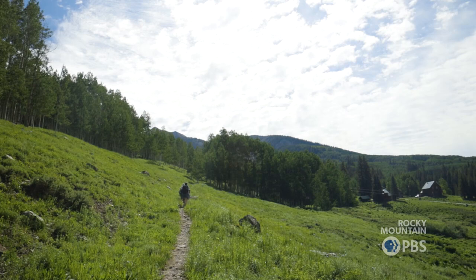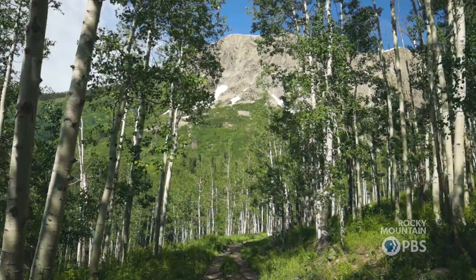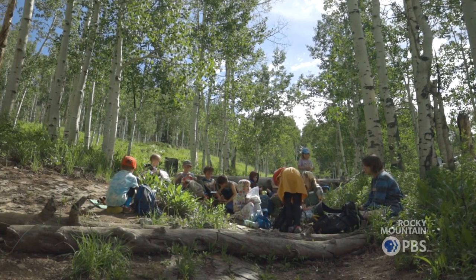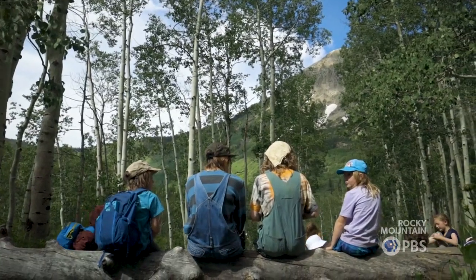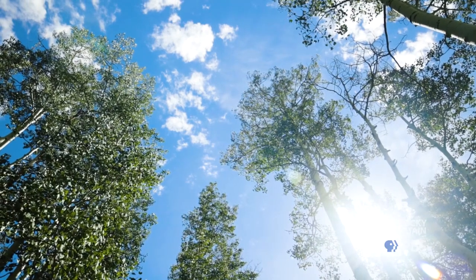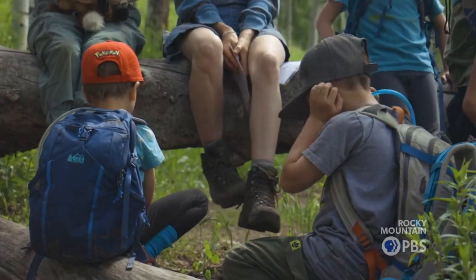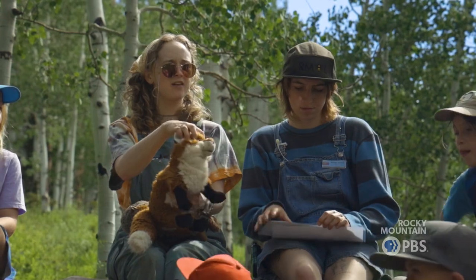There are a couple different camps that kids of different ages can go to. The youngest level is nature camp, and that's for kids who are about to enter kindergarten up through second grade. Predators are omnivores and carnivores — what do we think that means? We talked about it yesterday. If you look at the marmot's eyes, where are their eyes located? They're on the side of their heads. And what about this? They're on the front of their head, right?